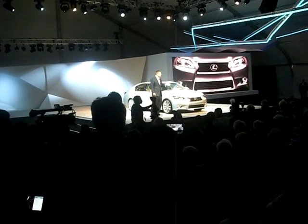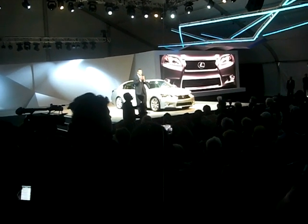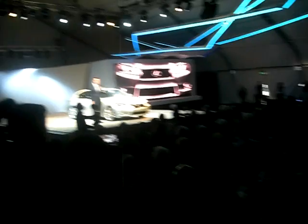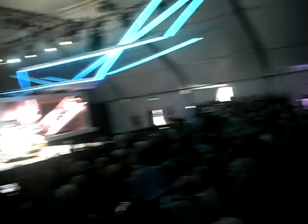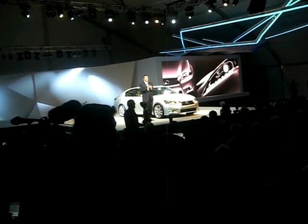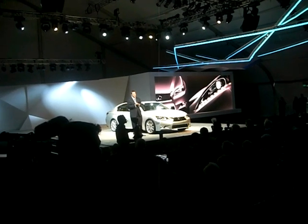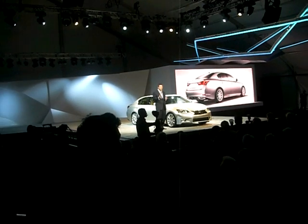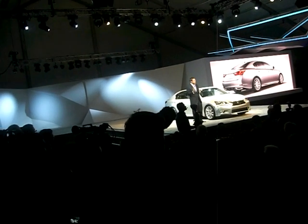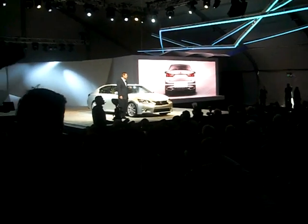When we first showed the new GS to potential customers, they told us that the front face with this distinctive new spindle grille was what really caught their eye. Combined with advanced headlamps, LED daytime running lamps, and integrated fog lamps, the GS looks like it's ready to be driven, and driven fast. I personally love the way the horizontal tail lamps, rear bumper, and exhaust tips bring together a wide, low stance. In fact, the wheels have been pushed out — the track is now two inches wider than the previous generation.